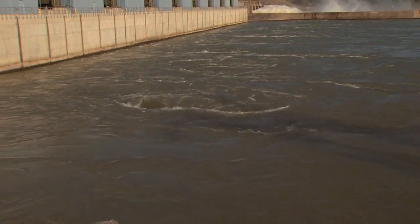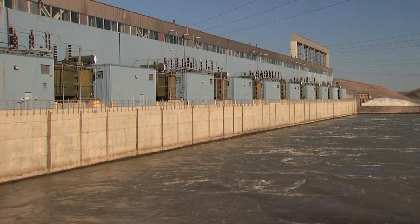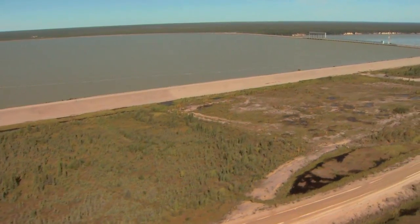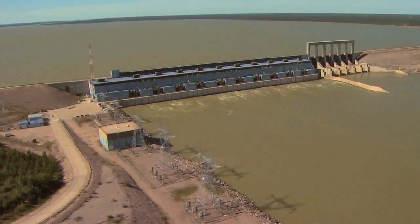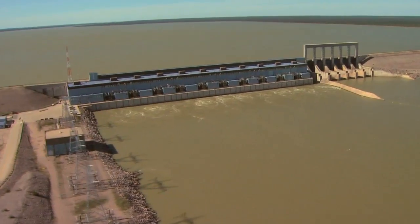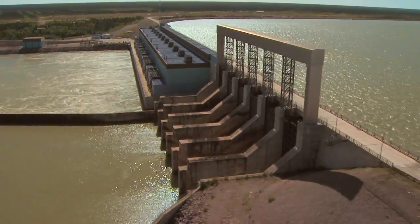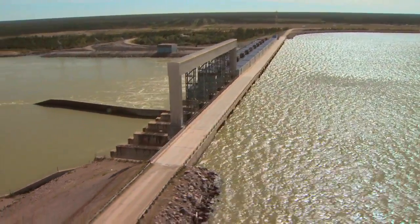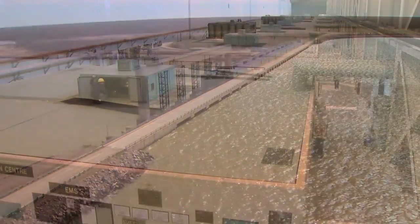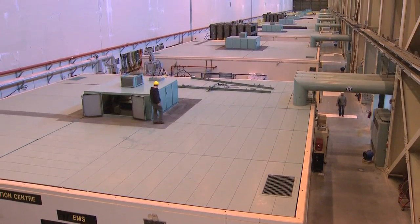Longspruce is a run-of-river plant, meaning that water arriving at the station is used almost immediately. However, over 13 kilometers of diking is still required to contain the forebay, giving Longspruce a unique look among Nelson River plants. The station's main dam, spillway, and powerhouse serve as a bridge across the Nelson, allowing traffic using provincial road 280 to reach Gillam. The generator hall at Longspruce measures almost one-third of a kilometer in length.